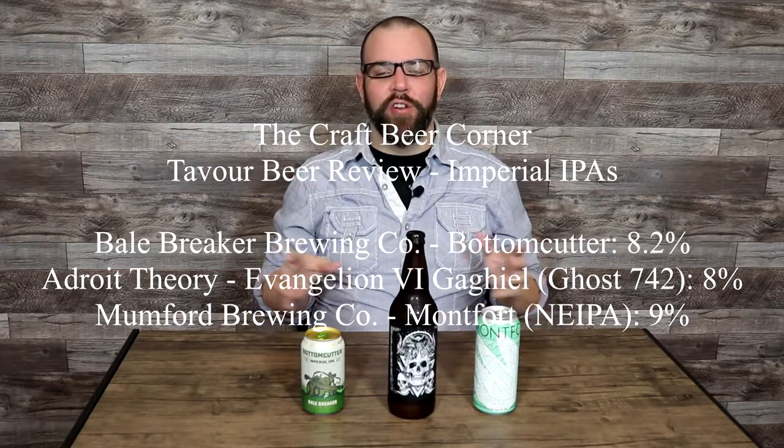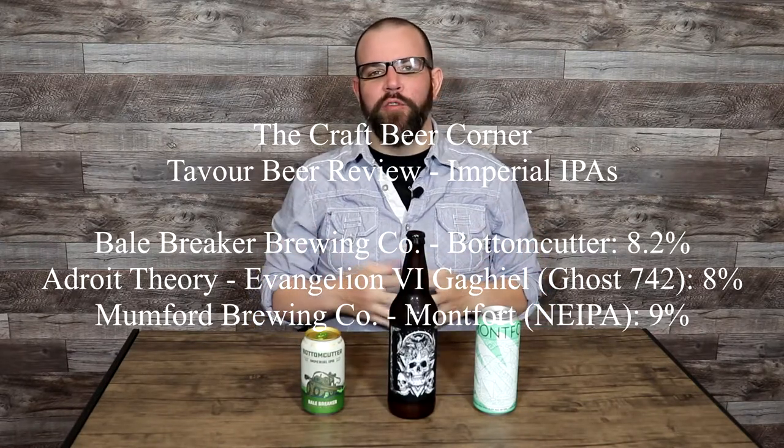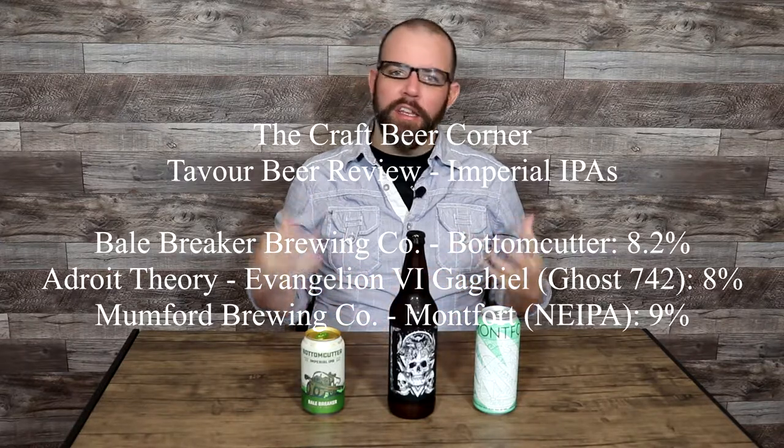Hello and welcome to the Craft Beer Corner. For today's review we are doing another Tavor review - this is the second Tavor review shipment series we've gone through and the second review from this current shipment. Last one, if you did not catch it, was standard IPAs, which I enjoyed immensely. Today we're still doing IPAs but we're kicking it up a notch - we're going into Imperial or Doubles, which can be used interchangeably.